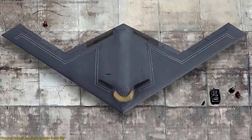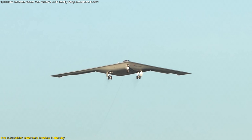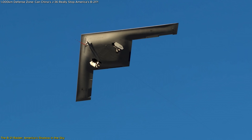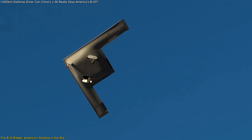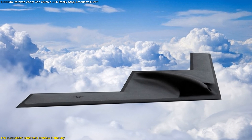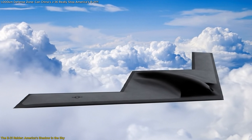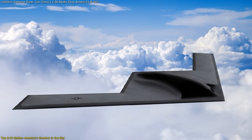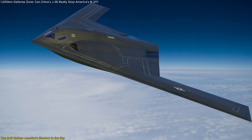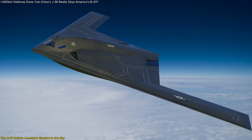Let's start with the design. The B-21 Raider is a long-range, deep-penetration stealth bomber capable of both nuclear and conventional missions. Its flying wing shape is smoother, sleeker, and more radar-resistant than its predecessors. It was designed with open architecture, meaning future technologies — like new sensors, weapons, or AI controls — can be easily integrated without rebuilding the airframe. It's essentially a platform that evolves mid-service, which makes it hard to anticipate, let alone counter.